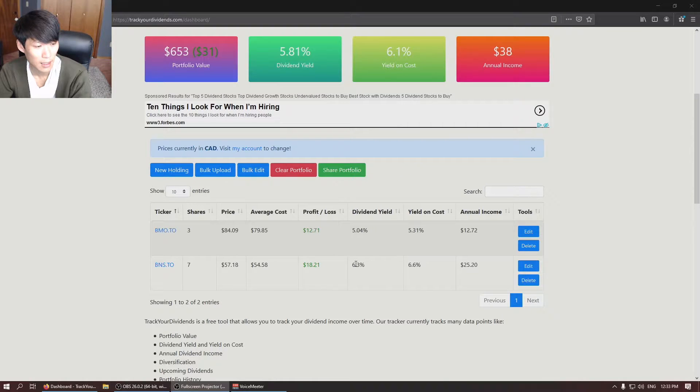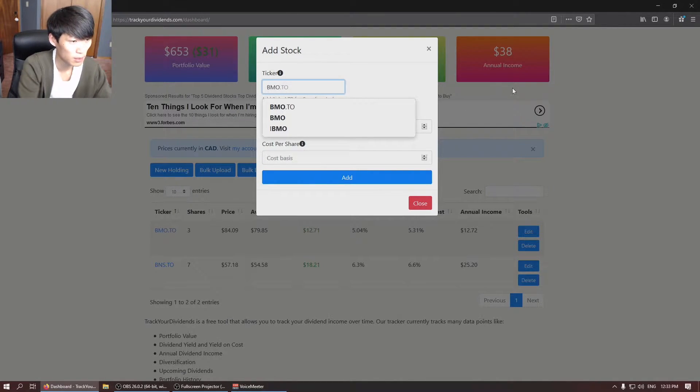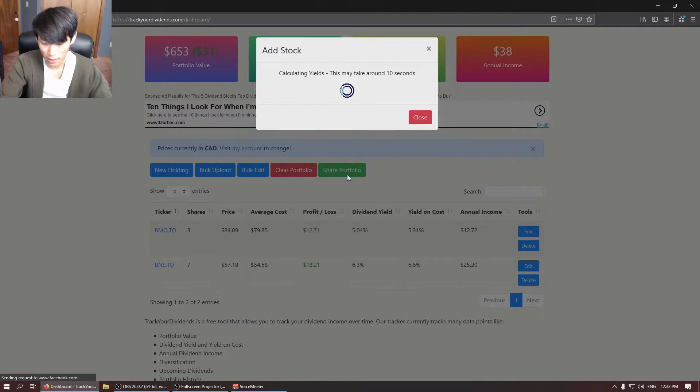We're going to add a new holding and update with BMO. Searching for BMO.TO — there it is. Two shares, cost basis $83.52. We'll add that to the portfolio.